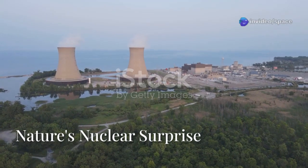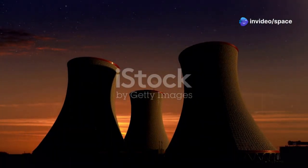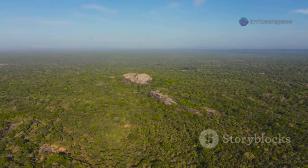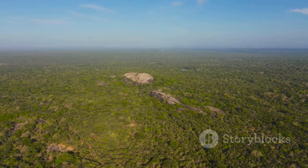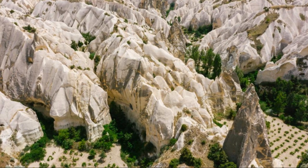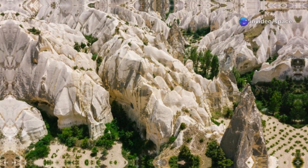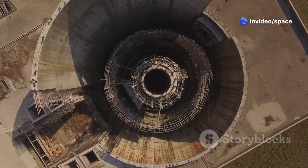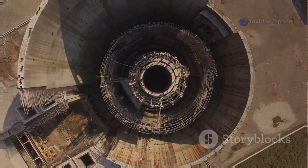Picture this: a nuclear reactor. You're probably imagining giant cooling towers, humming machinery, and scientists in lab coats. But what if I told you that nature beat us to it? That billions of years ago, deep within the African continent, a natural nuclear reactor flickered to life? You'd probably think that sounds like something out of science fiction. Well, get ready for a true story that's stranger than fiction.